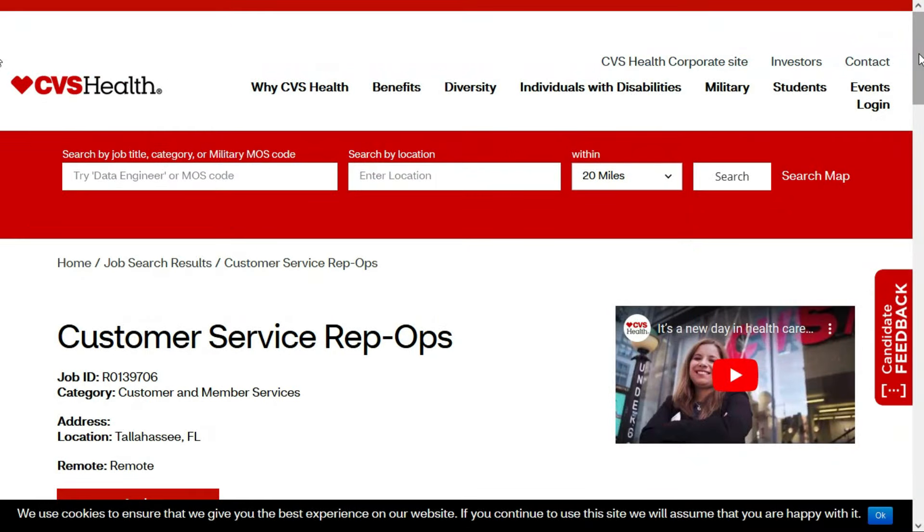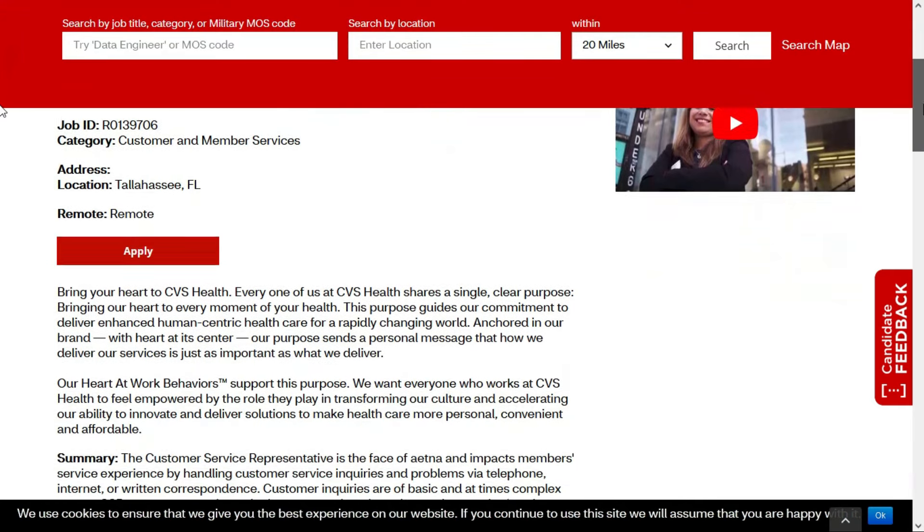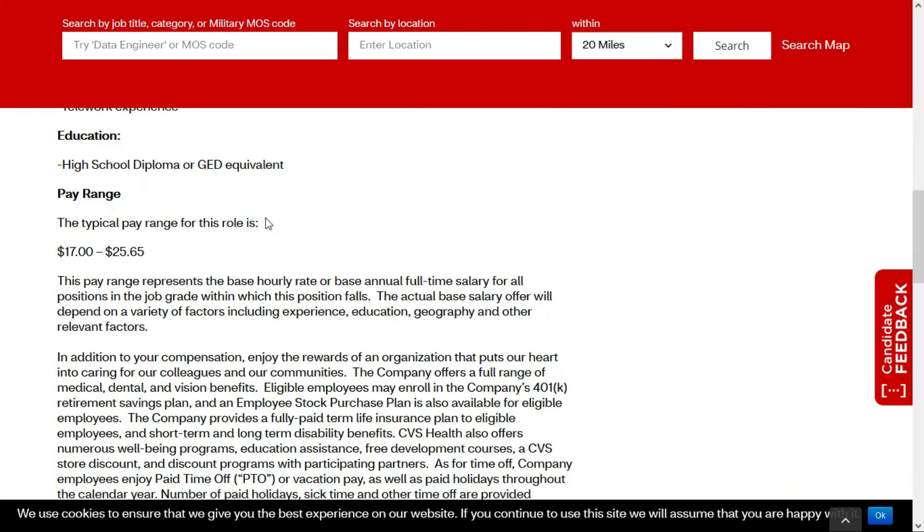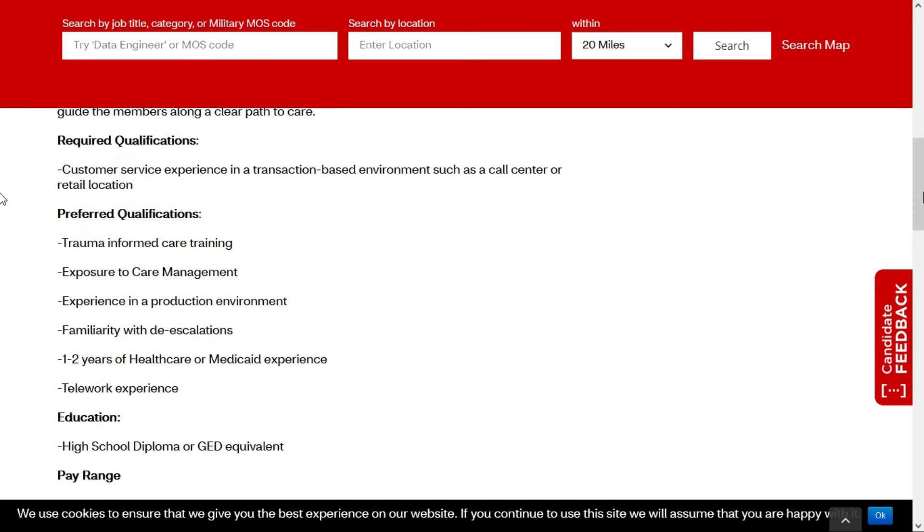CVS Health is looking for a Customer Service Rep Ops. This is a full-time remote position. They have a location of Tallahassee, Florida, but encourage you to apply no matter where you're located within the United States. They'll pay between $17 and $25.65 per hour. All you need is a high school diploma or a GED — very entry-level. They'd like customer service experience in a transaction-based environment such as a call center or retail. If you've ever worked in retail, this job is for you. They list some preferences, but they're only preferred, not required.